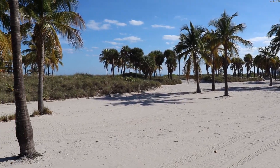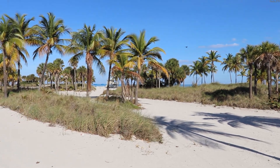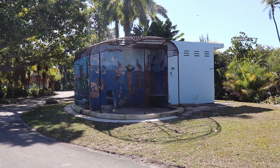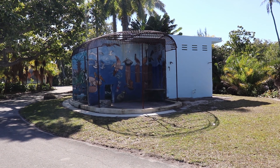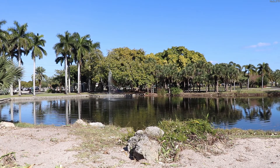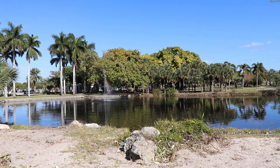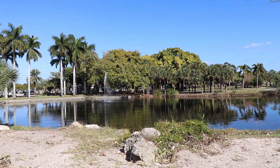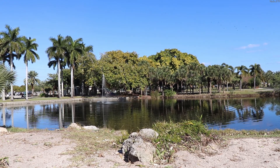In my previous videos I travelled to Crandon Park on the island of Key Biscayne to discuss the park itself, and then the remains of the former Crandon Park Zoo, now known as the Crandon Park Gardens. I mentioned that I would describe the numerous animals that call Crandon Park Gardens their home. There are numerous wild animals that roam freely throughout the grounds, many of which you might not expect.